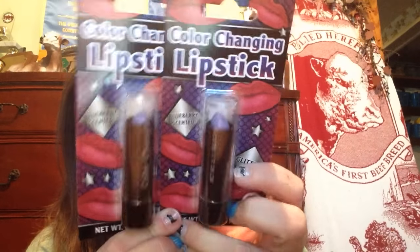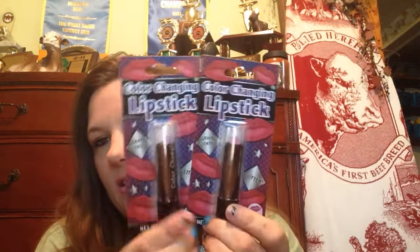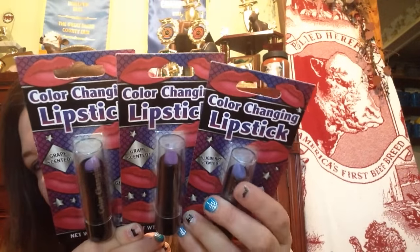I picked up four of these color-changing lipsticks. This one is blueberry scented — you can see it's like a blue color. I got one for me and one for my best friend. Then I picked up me and my mom one of the grape scented ones — it looks purple and it is a different color; this one's more blue than that one.